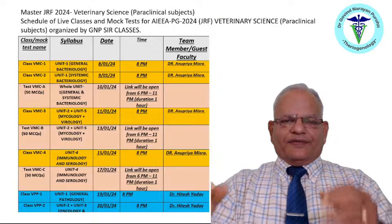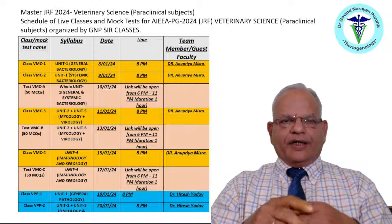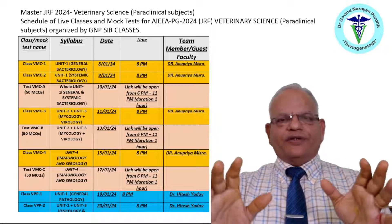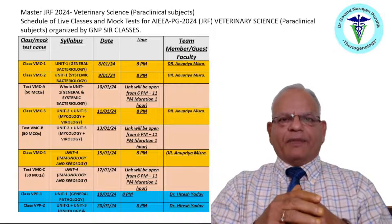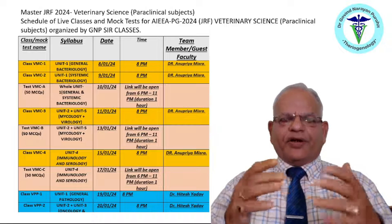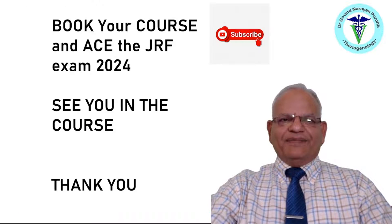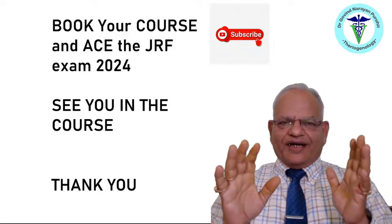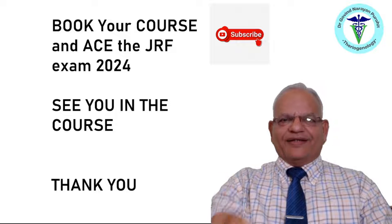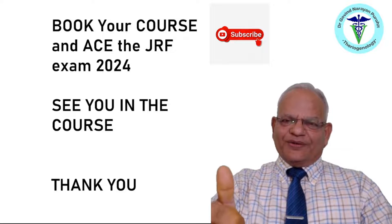Once you purchase the course, we can also share the schedule of the live classes, which starts on 8th of January, and the course will end on 31st of March. You will have ample time for your preparation, and you can practice using our mock tests to evaluate and improve yourself. Don't waste your time — book your course and ace the JRF 2024 Examination. See you in the course. Thank you, and please subscribe, hit the subscribe button, and kindly share this video. Subscribe to our channel GNP SERV. Bye-bye.